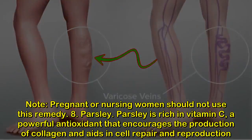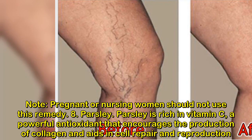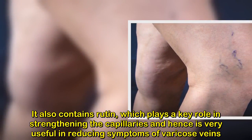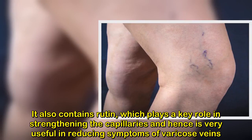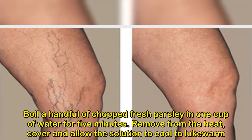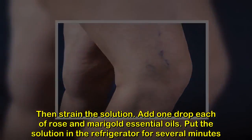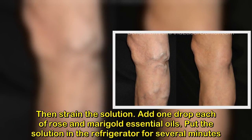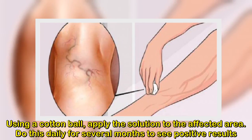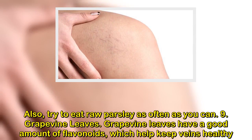8. Parsley. Parsley is rich in vitamin C, a powerful antioxidant that encourages the production of collagen and aids in cell repair and reproduction. It also contains rutin, which plays a key role in strengthening the capillaries and hence is very useful in reducing symptoms of varicose veins. Boil a handful of chopped fresh parsley in 1 cup of water for 5 minutes. Remove from the heat, cover and allow the solution to cool to lukewarm. Then strain the solution. Add 1 drop each of rose and marigold essential oils. Put the solution in the refrigerator for several minutes. Using a cotton ball, apply the solution to the affected area. Do this daily for several months to see positive results. Also, try to eat raw parsley as often as you can.